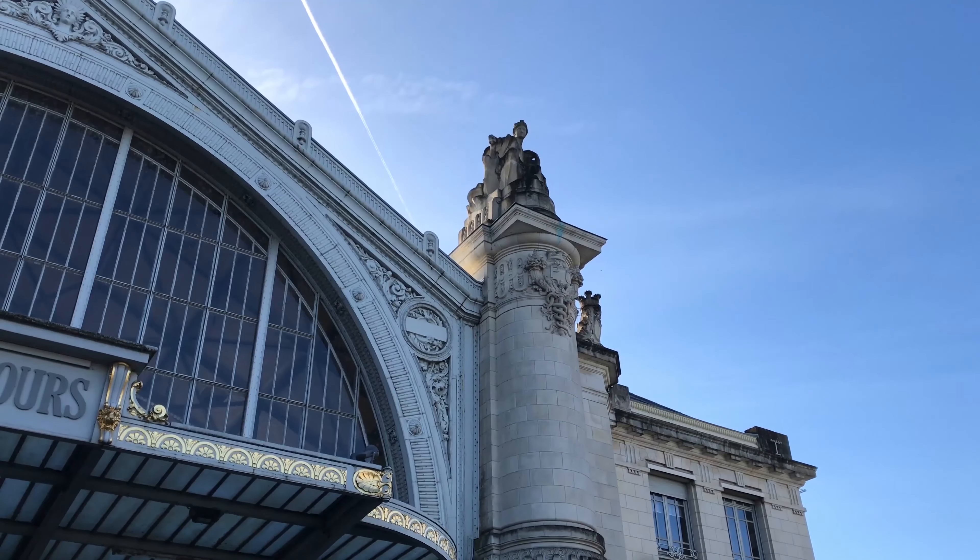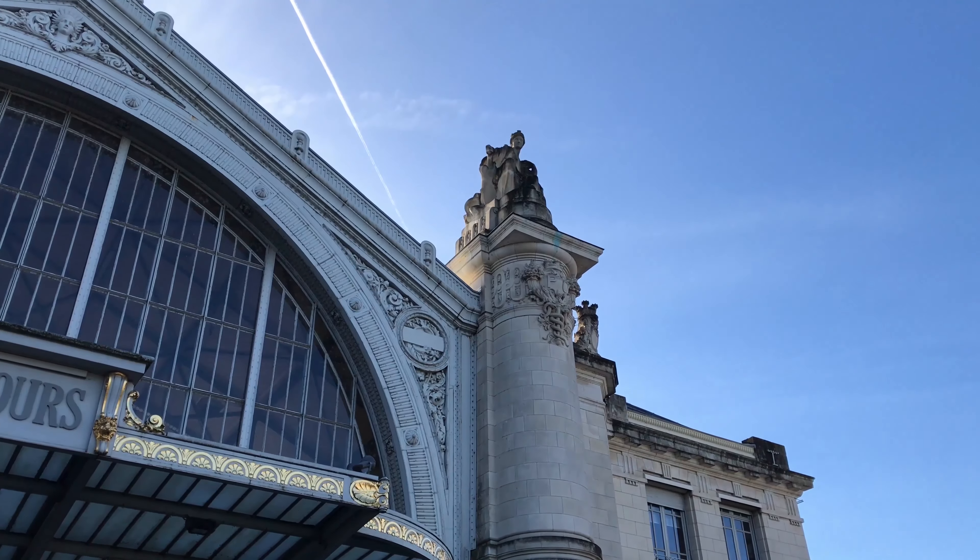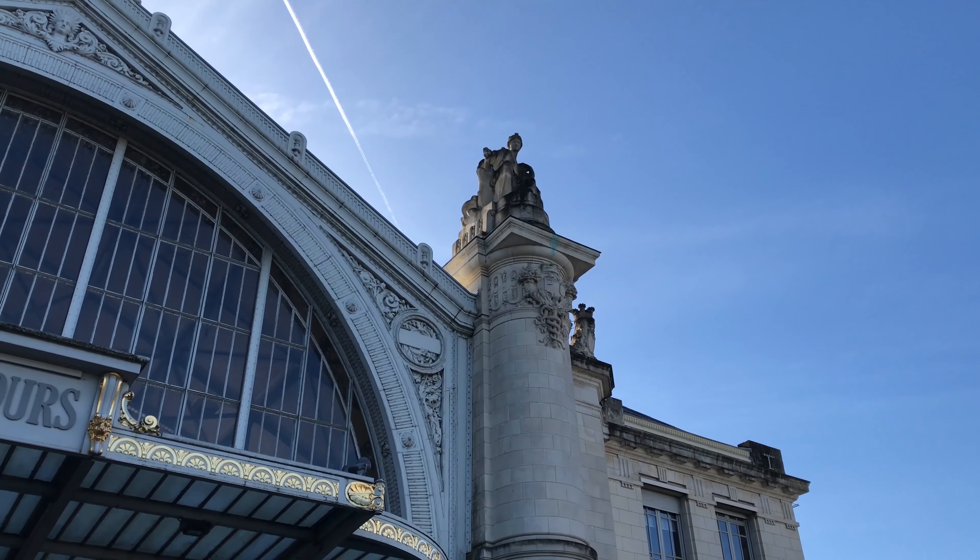And what do the sculptures of the façade represent? They are representations of the different cities: Nantes, Bordeaux, Toulouse, and Limoges.